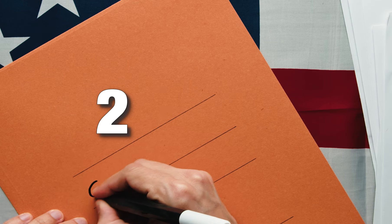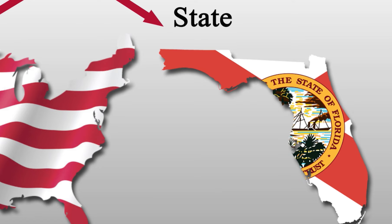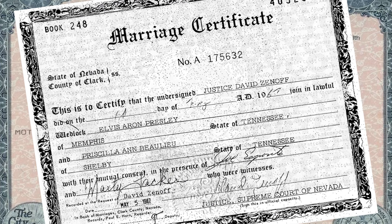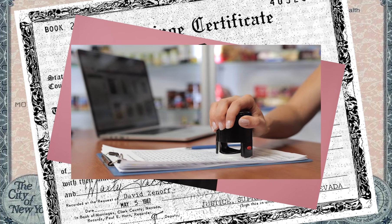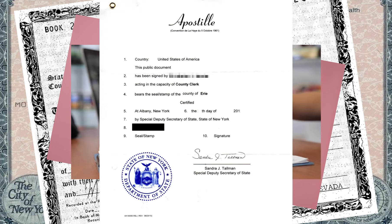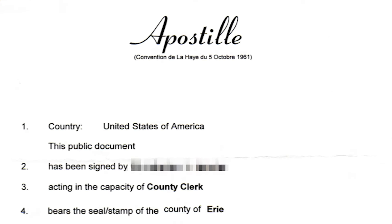In the U.S., there are two types: federal and state apostilles. State apostilles are for documents like birth certificates, marriage certificates, diplomas, and notarized documents from a specific state. They come as a separate sheet attached to the original document by the state's Secretary of State, clearly marked with 'apostille' at the top.